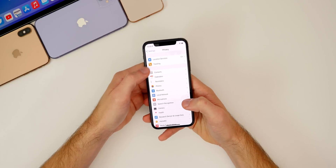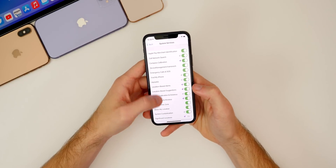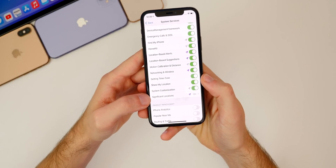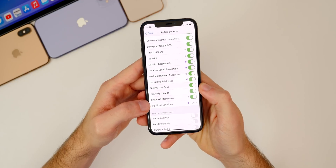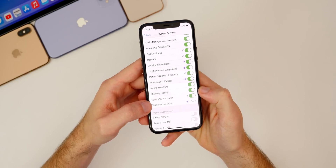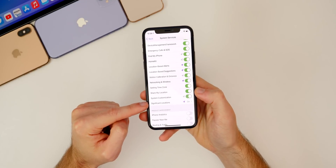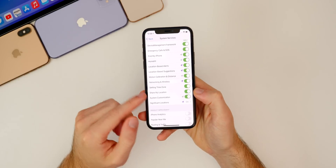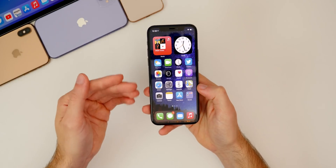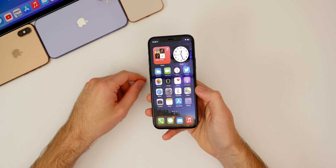Also, if you go into Settings, then Privacy, then Location Services, some people were missing Significant Locations before. Inside System Services, Significant Locations was missing for some people in beta 6 — it's now back in beta 7. I'm still not sure why it disappeared for some people or if it was device-specific, but it is back.